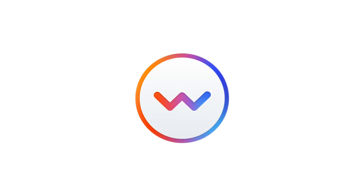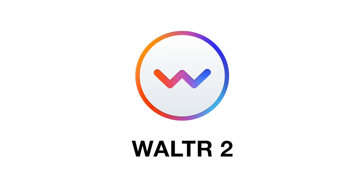Improving something which is already great is a very big challenge. My name is Josh and I'm the marketing director here at Softarino. Introducing Walter 2 — nothing has changed on the outside, but everything has changed on the inside.